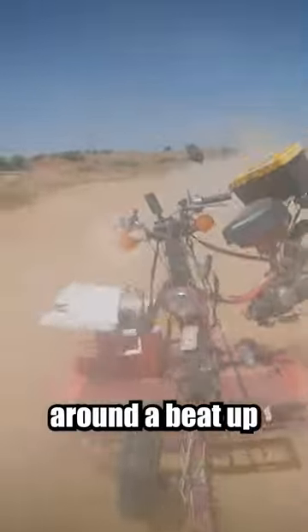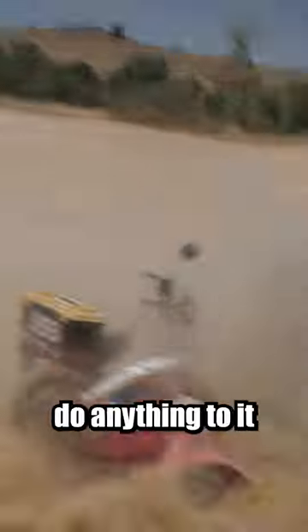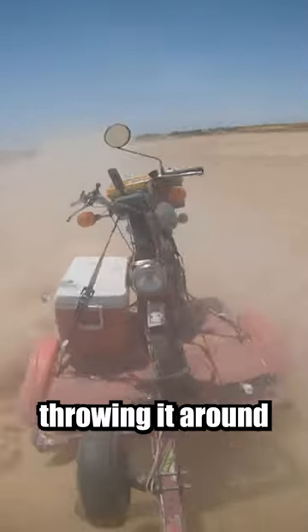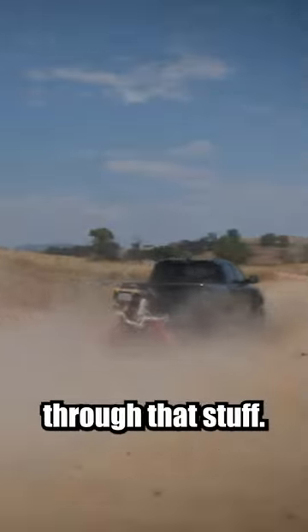Next we slapped it around a beat-up rallycross track, but that didn't do anything to it at all. So we stepped it up to the Baja test, throwing it around in desert terrain, and it was actually just amazing how well it rides through that stuff.